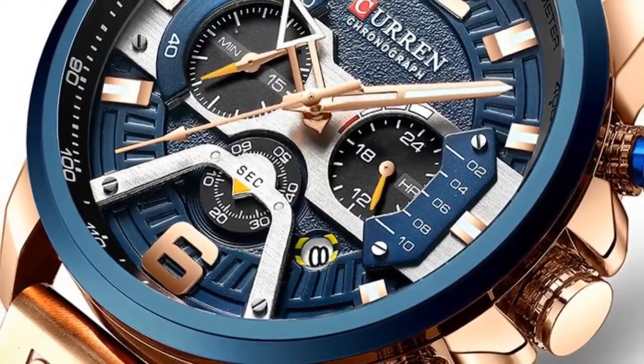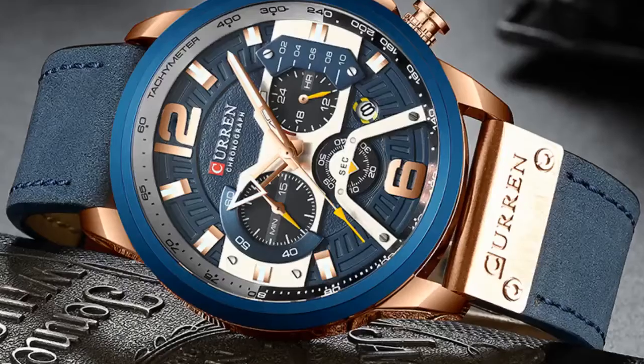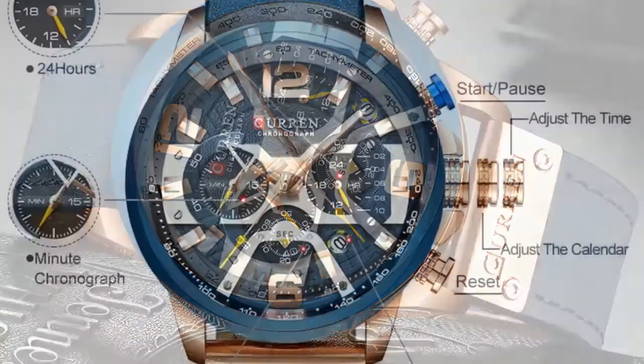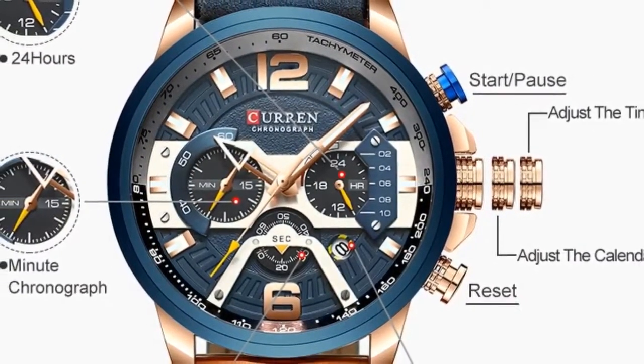Model number: CUR8329BE. Band width: 24 mm. Case shape: Round. Features include Chronograph, Complete calendar, and Water resistant. Style: Men's fashion watch, relogio masculino.